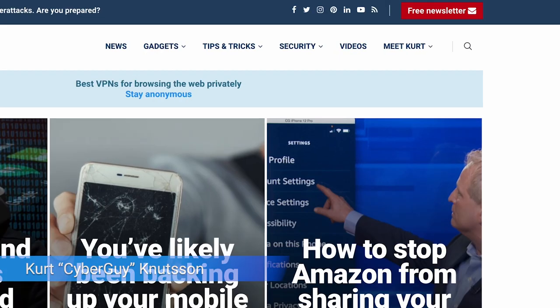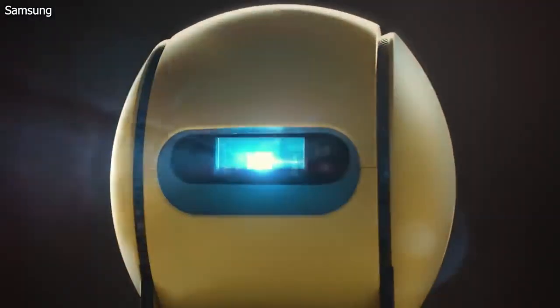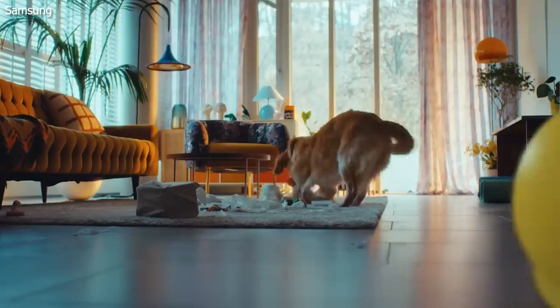Ready for a cute and clever robot that can project anything you want, anywhere you want? I'm Kurt the Cyber Guy. Follow me at cyberguy.com and sign up for my newsletter while you're there. It is called Bali and it's made by Samsung. Bali is a round, yellow robot that looks a lot like a giant tennis ball with a camera.